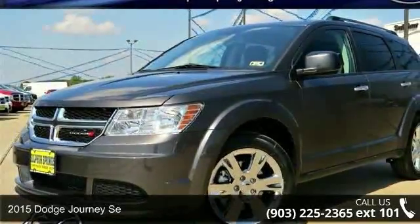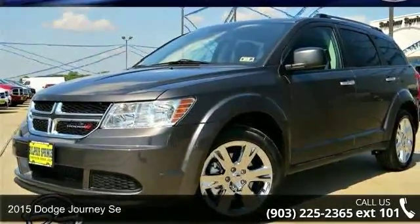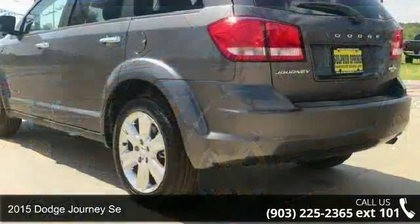Imagine yourself in this 2015 Dodge Journey. This may be the set of wheels you've been looking for.